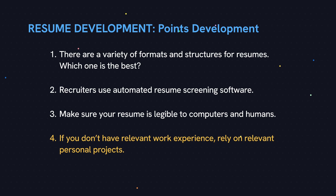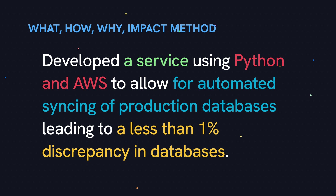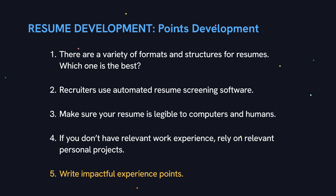Obviously you want to have as much relevant experience as possible, but if this is your very first job, then you should have relevant personal projects that you've worked on. You should write your points in the what, how, why, and impact method. Here's an example: 'Developed a [service] using [Python and AWS] to allow for [the automated syncing of production databases] leading to [a less than 1% discrepancy in databases].' Now, you may not know the impact of your work all the time, but wherever you can, use hard numbers, facts, and stats — that makes your experience more impactful. I also have to caution against embellishing too much, because you need to be able to talk about each point in great detail during the interview. Make sure what you're writing is absolutely true and that you can back it up.